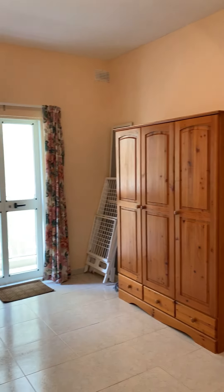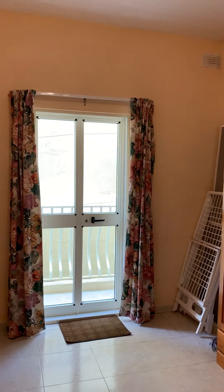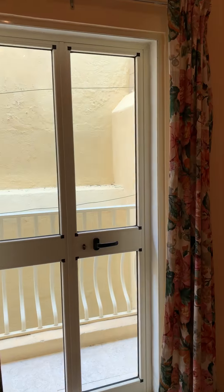And another spare bedroom, which is currently empty. However, it's possible to get a single bed here.